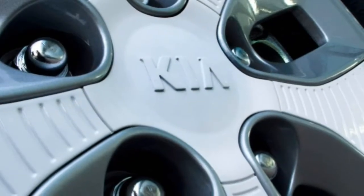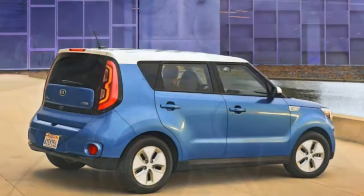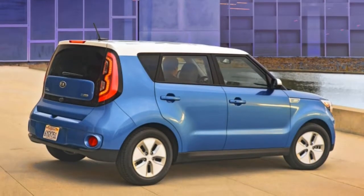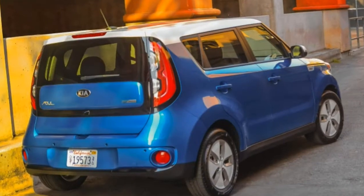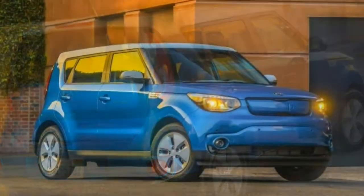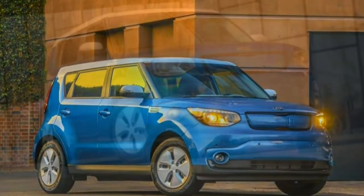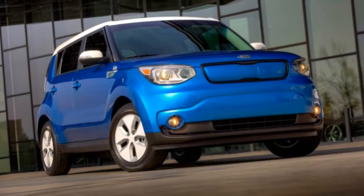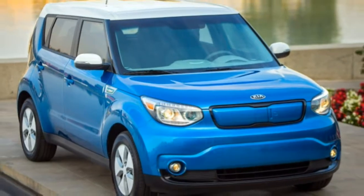Utility: Some EVs suffer a decrease in cargo space because of their extra batteries, however the Soul EV doesn't. In terms of passenger and cargo room, it lines up more with the new batch of sub-compact SUVs as opposed to compact hatchbacks. Technology: All except the California-only EV trim comes with an easy-to-use 8-inch touchscreen, remote vehicle controls, Wi-Fi and integrated navigation.